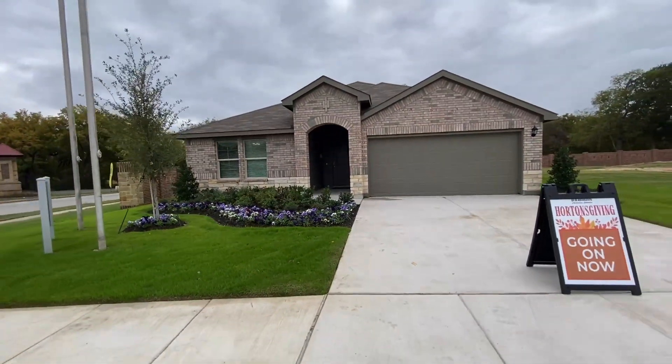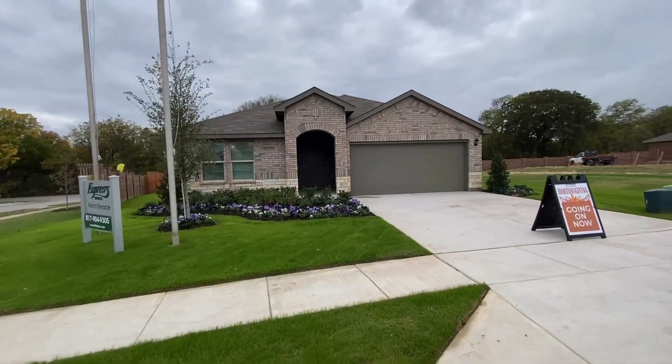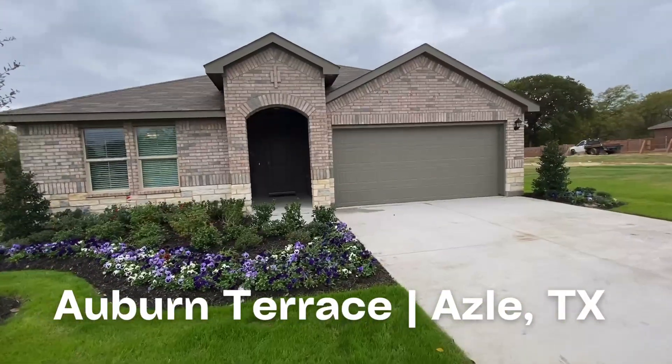What's up my beautiful people? Realtor.Perez, Matthew Perez, Home Sold by Matt here. We're out here in the beautiful city of Azle, Texas, just 20 minutes northwest of Fort Worth, touring a brand new community named Auburn Terrace.